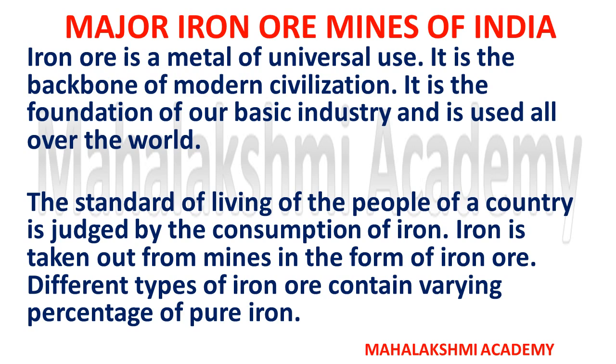As you know, iron ore is a metal of universal use. It is the backbone of modern civilization and the foundation of our basic industry, used all over the world. The standard of living of the people of a country is judged by the consumption of iron. Iron is taken out from mines in the form of iron ore.